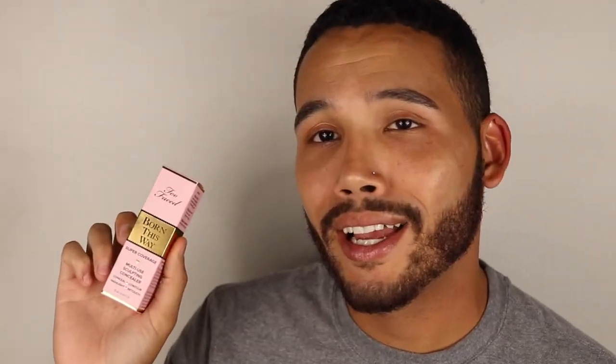First thing we're going to go in with is the Born This Way Concealer — I almost said foundation again. I forgot, when I worked at Sephora I would always see this and didn't even know if I liked it. Today's the day, two and a half, three years later, to finally try it.